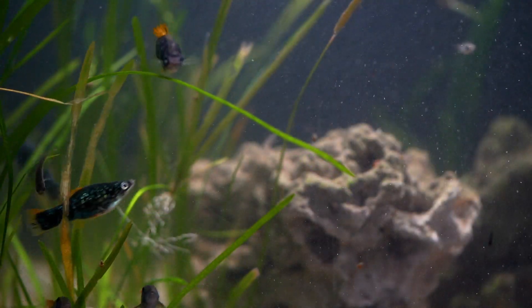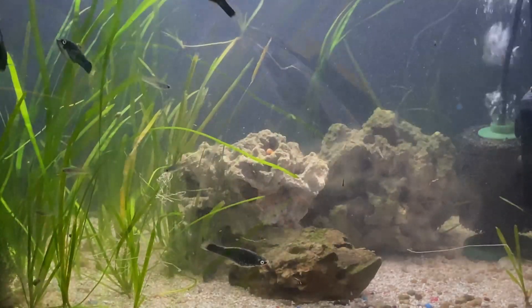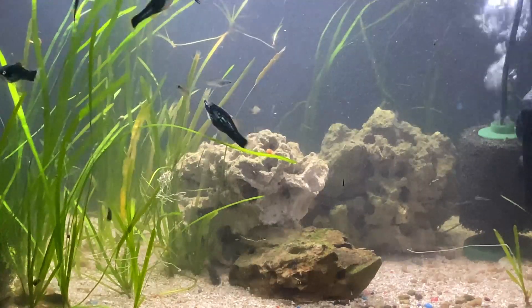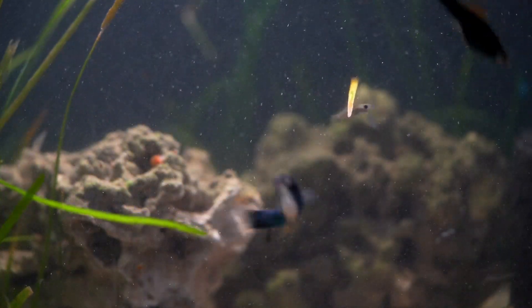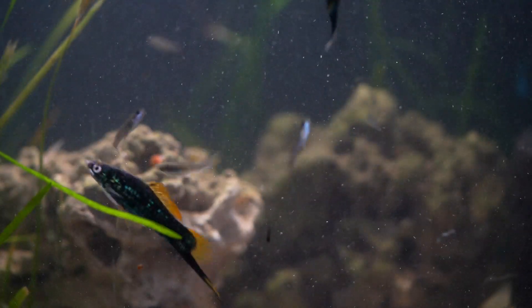This is a pretty decent-sized molly, coming in at about four inches for the male and four and a half inches for the female. I currently have this group in with my Berlin black swordtails in a 37-gallon cube, but I do have plans to move the swordtails to a larger tank over the summer. I haven't had a lot of wild-type mollies here in the fish room, so I'm really excited to get this fish going and see if I can build a nice colony.